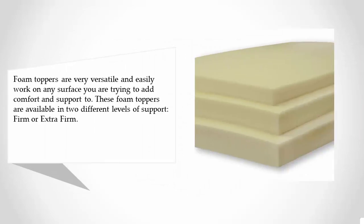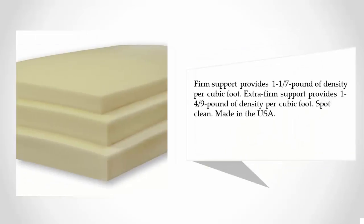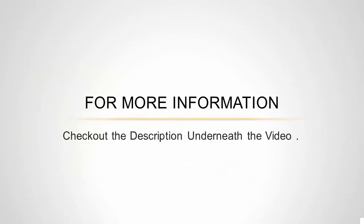These foam toppers are available in two different levels of support: firm or extra firm. Firm support provides 1-1/7 pounds of density per cubic foot; extra firm support provides 1-4/9 pounds of density per cubic foot. Made in the USA — for more information, check out the description underneath the video.